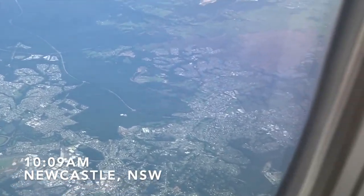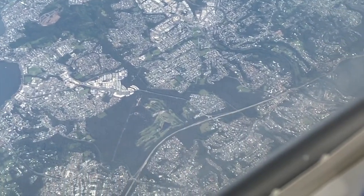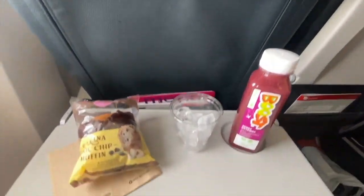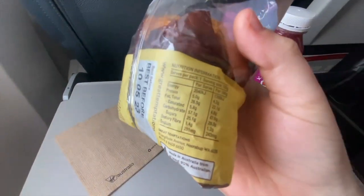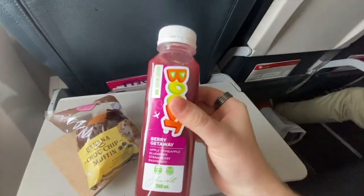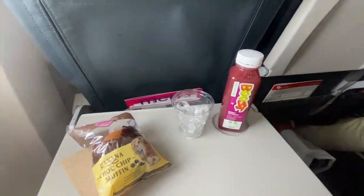In time we passed over Newcastle on the central coast. I decided to have two items I've had before off the menu to see if any changes had been made. Unfortunately, no changes to the menu other than the look. I asked for a banana chip muffin and berry getaway juice, which heavily tasted of pineapple. The muffin I found to be very oily, but was still very tasty.